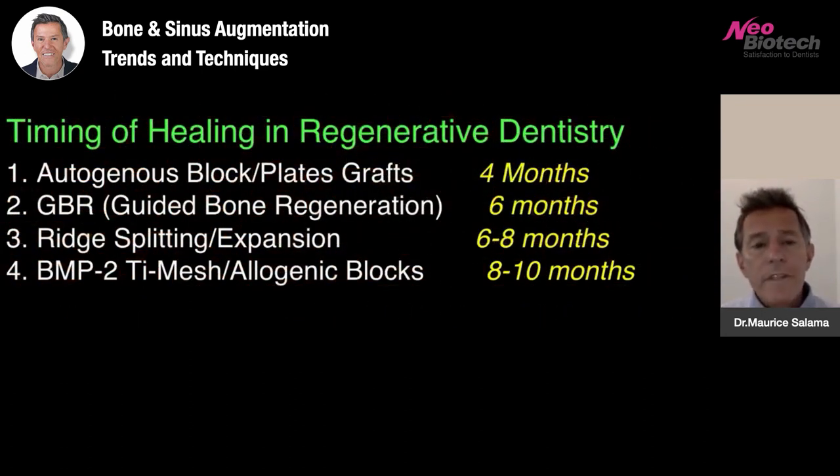People are often confused about the timing of healing in regenerative dentistry. The most efficient and fastest way to grow bone is autogenous blocks and plates — typically we're waiting about 4 months because this bone is very active and resorbs and replaces very quickly. GBR guided bone regeneration is typically 6 months, maybe even longer in a very severe three-dimensional defect. Ridge splitting and expansion — I typically wait 6 to 8 months. If I'm using BMP2 with titanium mesh or allogeneic blocks with BMP2, I'm typically waiting the longest because this bone needs more time to turn over — it's softer with low Hounsfield units early on and is not fully calcified. I like to wait about 8 to 10 months in these situations.